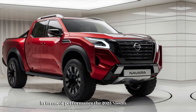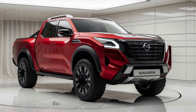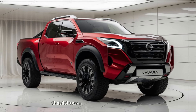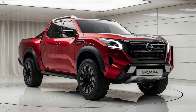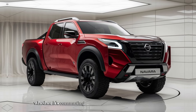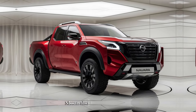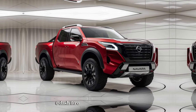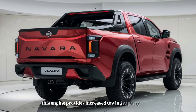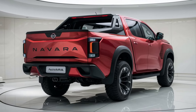The 2025 Nissan Navara offers a variety of engine options to suit different driving needs. The base model is powered by a 2.3-liter turbocharged diesel engine that delivers a solid balance of power and fuel efficiency, well suited for everyday tasks like commuting or hauling light loads. For those who need more power, Nissan also offers a 3.0-liter V6 turbo diesel engine, which provides increased towing capacity and enhanced performance, ideal for drivers who frequently tow heavy trailers or need extra muscle for off-road adventures.